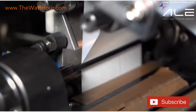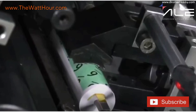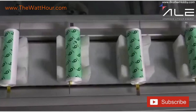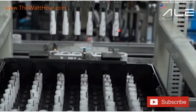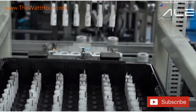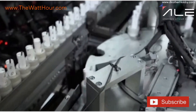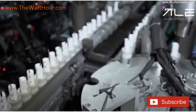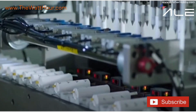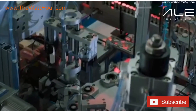It all begins with the slurry — think of it as the lifeblood of the battery. It's a carefully balanced mix of active materials, conductive additives, binders, and solvents, engineered to become the positive and negative electrodes. At ALE, this process isn't art — it's controlled science. We use high-precision mixers under vacuum to eliminate air pockets, ensuring uniformity at the molecular level. The cathode and anode formulations — whether NMC, LMFP, or nano-silicon-enhanced graphite — are blended to exact viscosity targets. Every batch is sampled and tested before it ever touches a coating line, because consistency at this stage determines everything that follows.